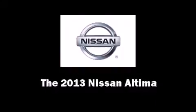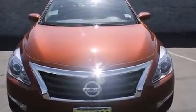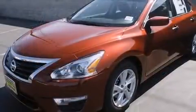Climb inside the 2013 Nissan Altima. This four-door, five-passenger sedan will allow you to take command of the road with confidence.